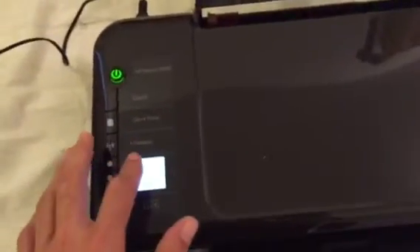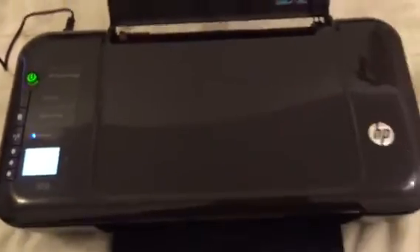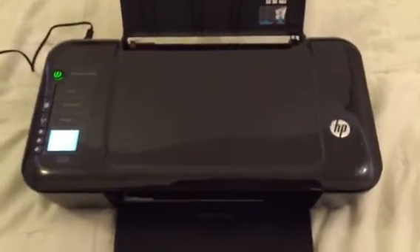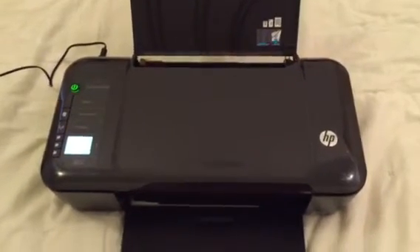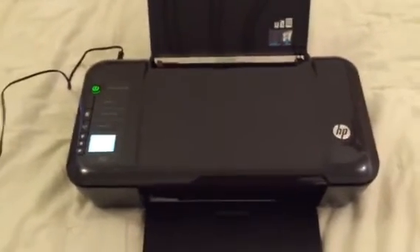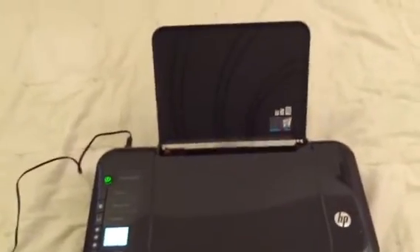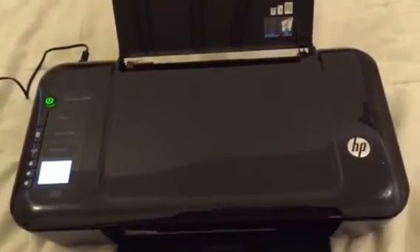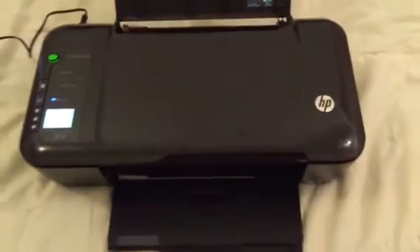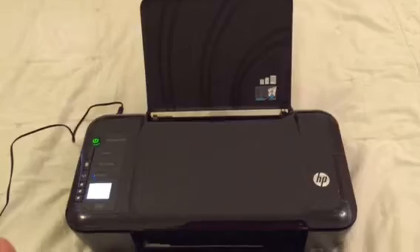The neat thing about it is it is wireless compatible. So you can hook it up — this is perfect for those who have a small office, a home office, home-based business office, and you just need something to print wirelessly. There are apps you can download with this being an HP where you can print directly from your iPhone, Android, or tablet. So this is great for those small office needs.